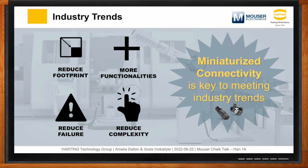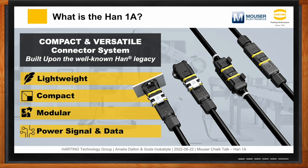To address those industry trends, Harding developed the Han 1A connector system — a really compact but versatile connector system. Harding is known for being the inventor of the rectangular connector, and with the 1A portfolio, we really built it upon that well-known legacy of high quality and robustness. Beyond being compact and lightweight, it's also modular, ensuring flexibility on-site and in the manufacturing process while offering different interfaces like power, signal, and data.